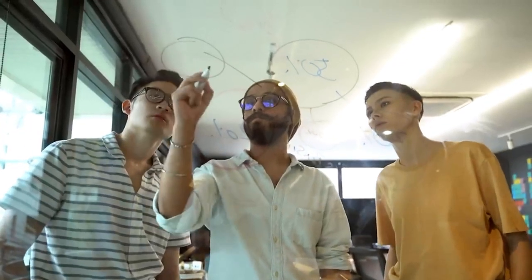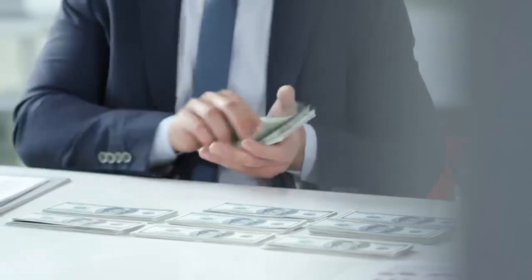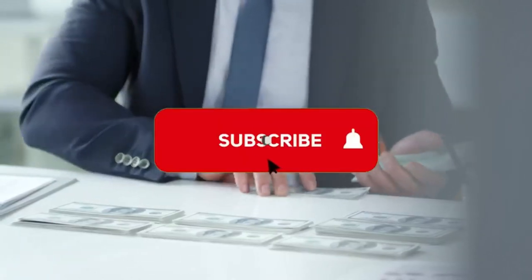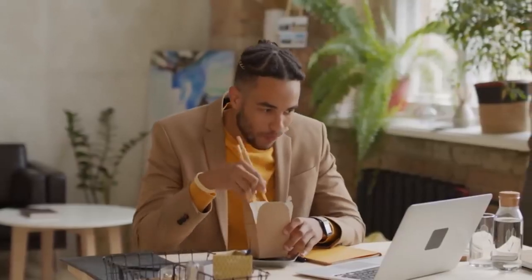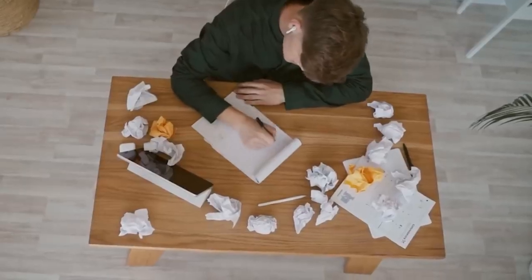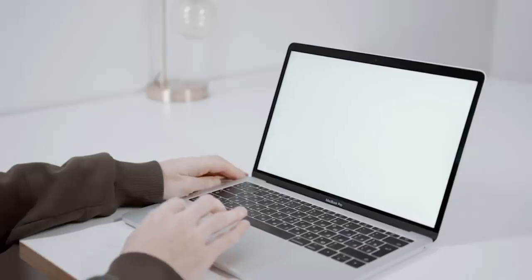I'll show you three more websites where you can earn money online in the easiest method possible. Subscribe to the channel and turn on the notification bell so you'll be notified every time we release a new video. Please give this video a thumbs up and feel free to leave a comment below if you have any questions.